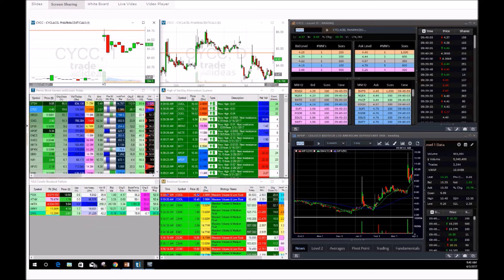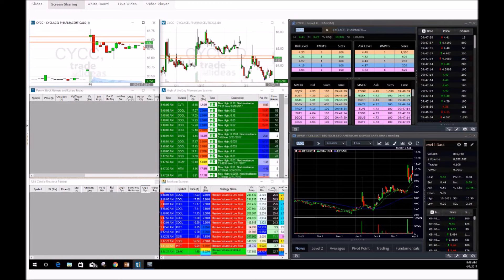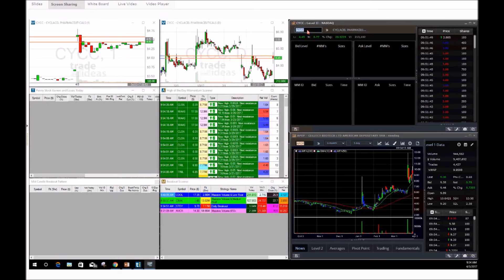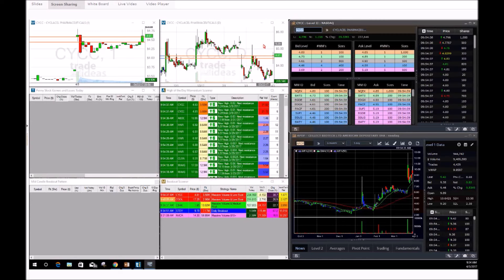My main play I'm watching right now is CYCC. If we could get a red-to-green move and break that $4.50 area, it could go on a nice pop. I know it has a larger spread and low volume right now, but let's give it some time and see if the stock can possibly go on a nice rip. CYCC had a great press release this morning and it is starting to move — get ready for a possible play, we're starting to get that break right now.